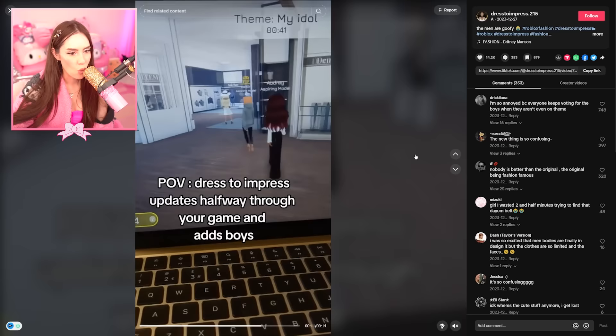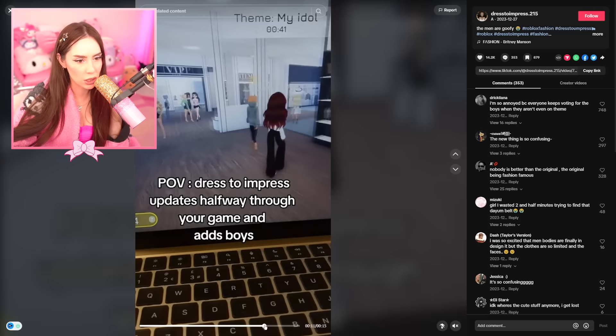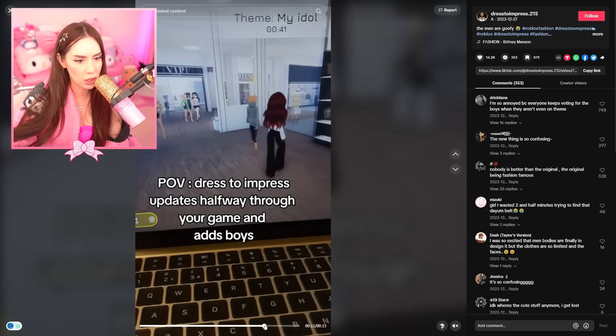Point of view: Dress to Impress updates halfway through your game and adds boys. Oh my gosh, what's this gonna look like? There was just a boy walking through the middle area. Yeah, that was kind of creepy — he's just there, like he's just walking around. I would be like, what is that in the corner?